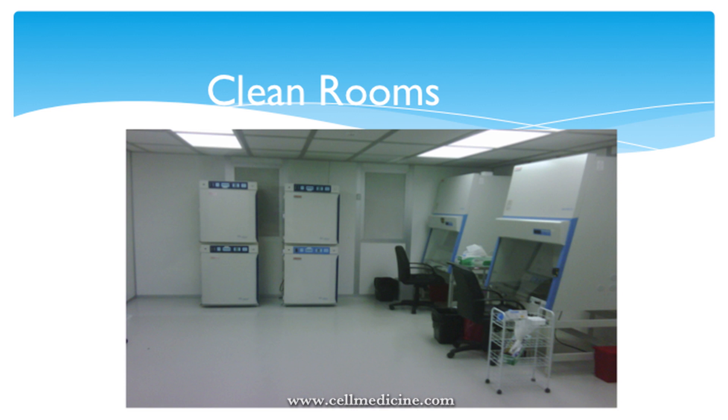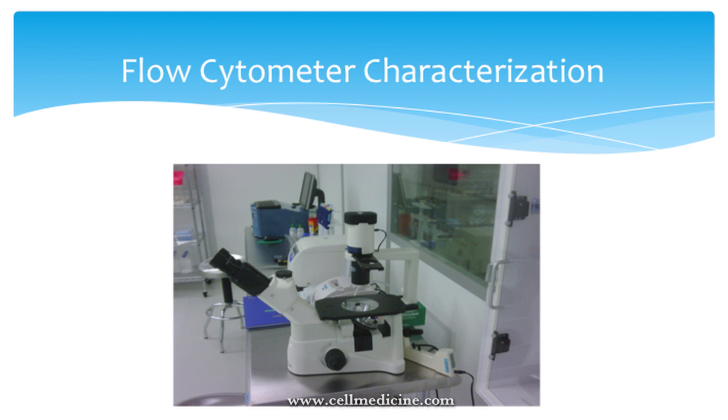Here are a couple images of our laboratory. Most people when they go there can't believe it's sitting right next to primary rainforest — the canal zone was cut out of primary rainforest. We have three Class 10,000 clean rooms that are GTP and GMP compliant — good tissue practices and good manufacturing processes. You can see the Class 100 hoods, which are sterile hoods, and the incubators are also Class 100 sterile. We also have flow cytometry, so all cells we use are fully characterized — we know what we're putting into people.